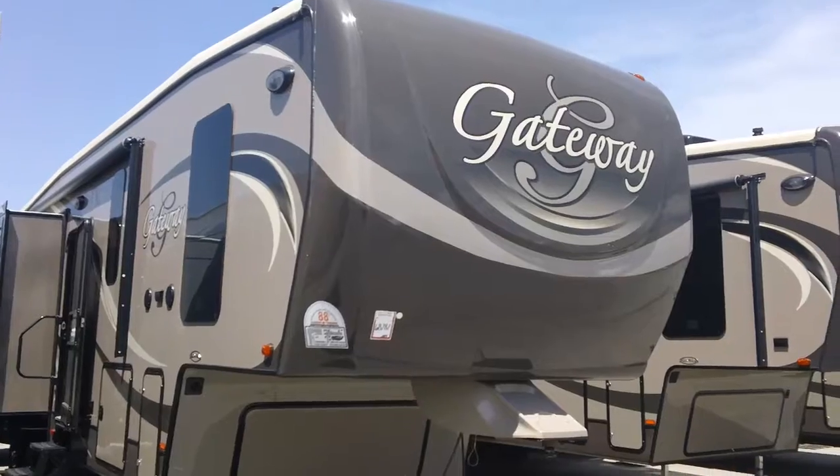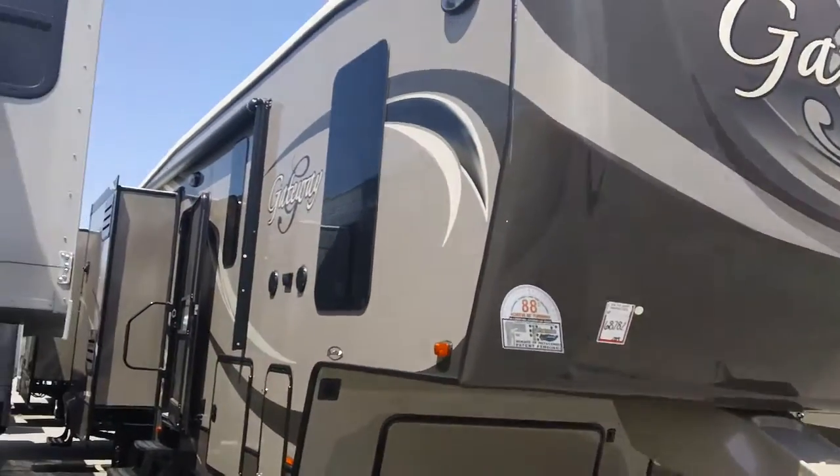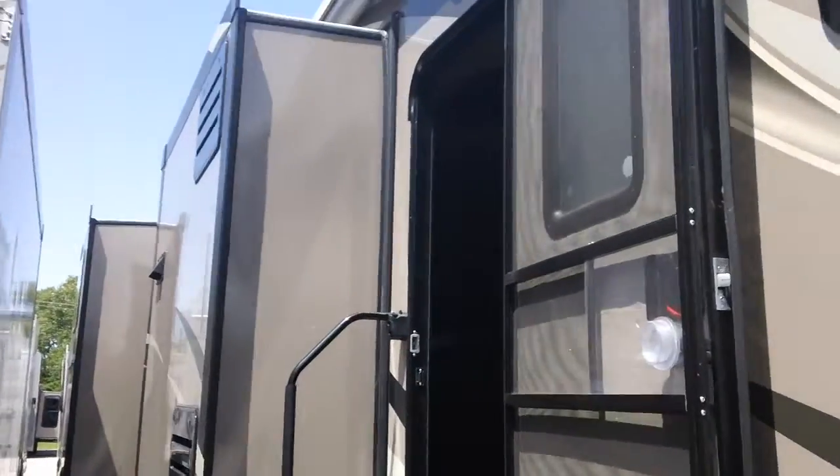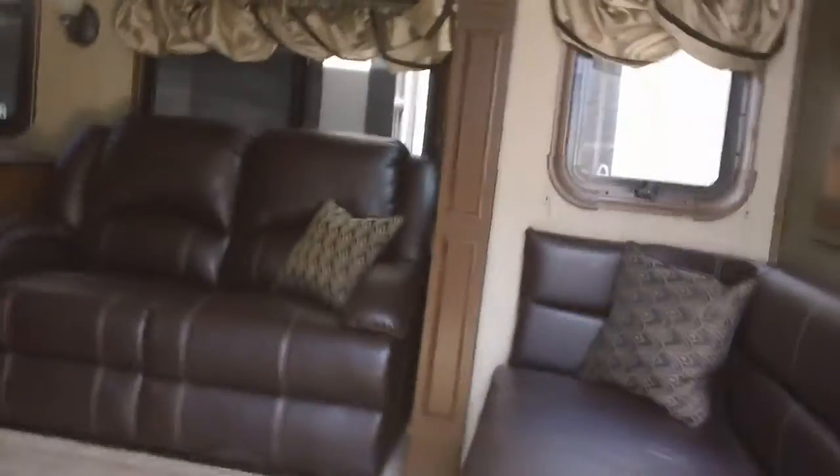This is a Gateway 3650 bunkhouse unit — absolutely gorgeous luxury unit by Heartland.